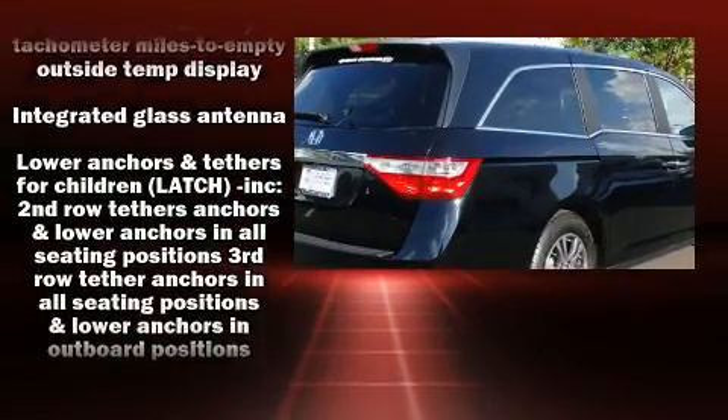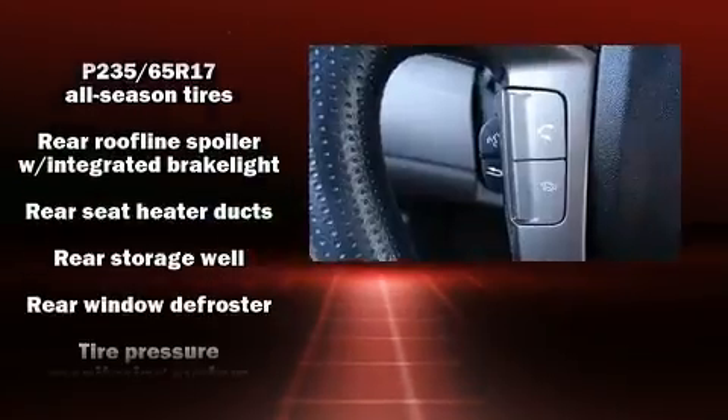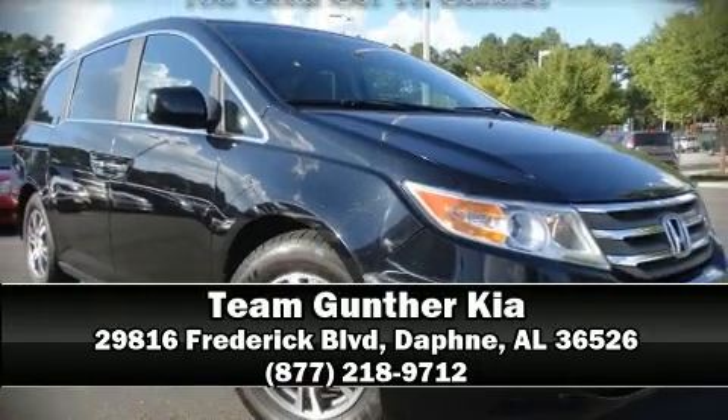It also arrives with a Carfax history report, providing you peace of mind with detailed information. Our sales reps are extremely helpful and knowledgeable. Stop by our dealership or give us a call for more information.